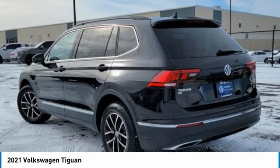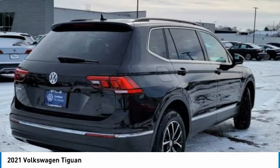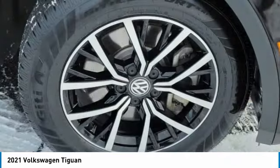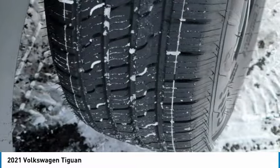Here are some of this vehicle's great options: turbocharged, heated mirrors, aluminum wheels, rear spoiler, brake assist, daytime running lights, FWD, integrated turn signal mirrors, four-wheel disc brakes, and front all-season tires.